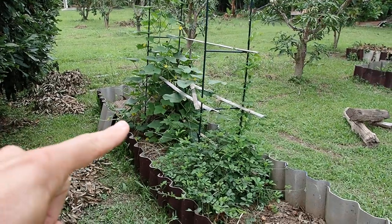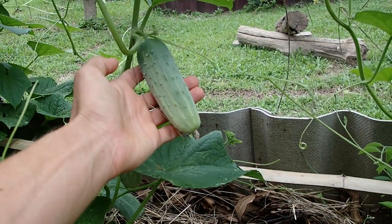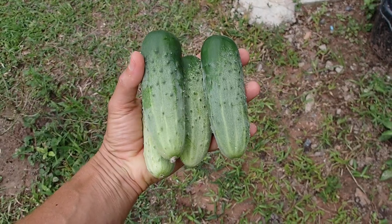Really nice cucumber plant here. Cucumbers grow so fast — today's harvest. Nice.